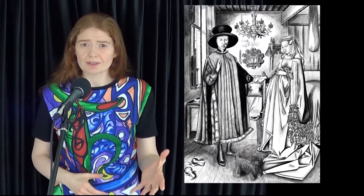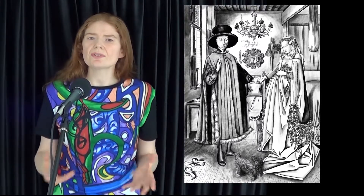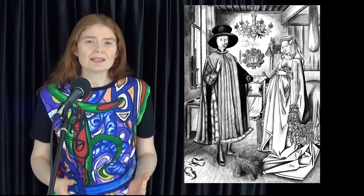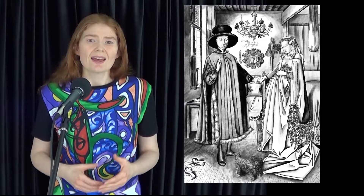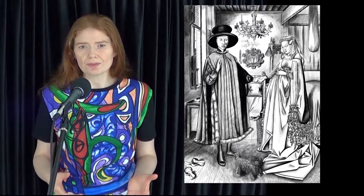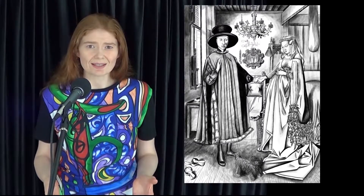Obviously, van Eyck didn't use the diamond guide, but this is one of the compositions that I considered when I created it. I've looked at many different artworks over the years, and the diamond guide originated from those observations. It is a useful tool for analysing artwork and creating artwork.